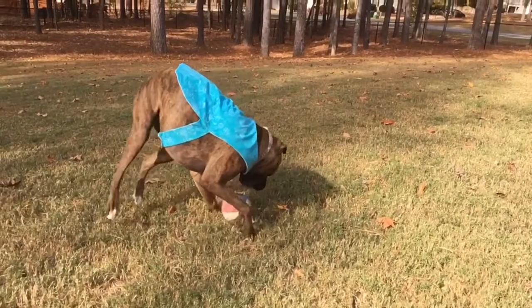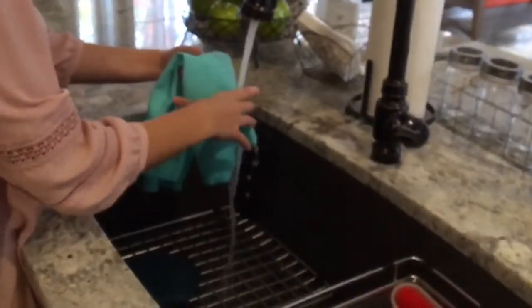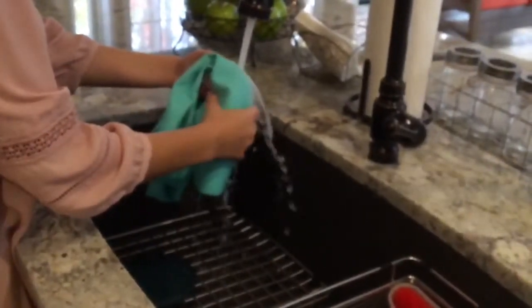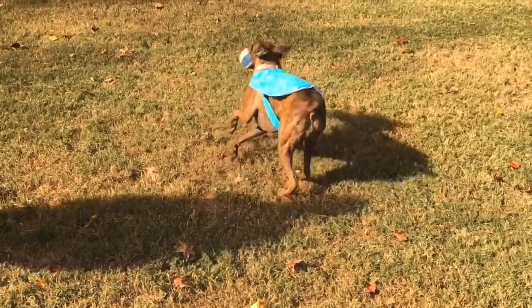The Chili Dog is made with insulating fabric and polyvinyl alcohol sponge, also known as PVA sponge. This material is commonly used in sports cooling towels. You simply wet the vest with cool water for the cooling effect to take place. The material can maintain its temperature for hours, keeping your active pooch cool and happy.